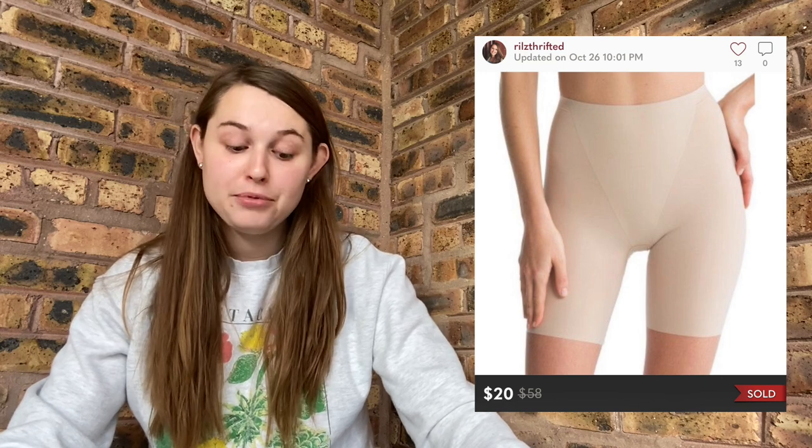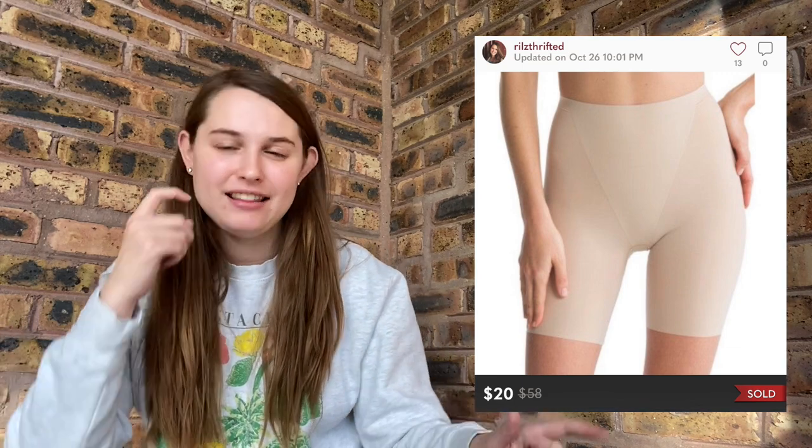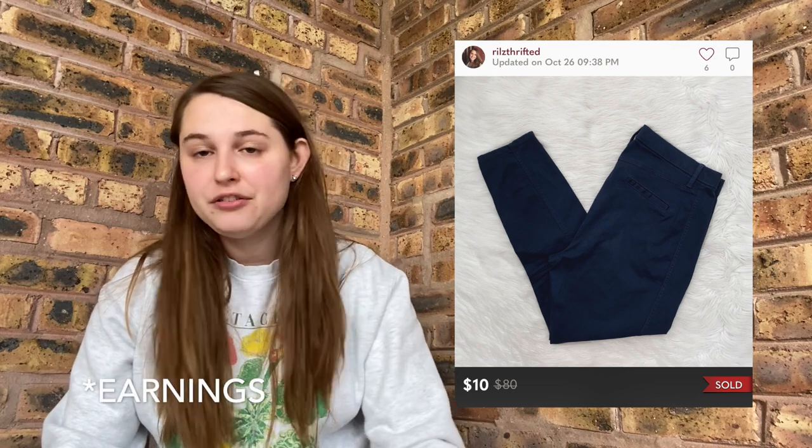After that, I sold these Spanx shapewear high-rise shorts, also on the 26th of October — they sold for $20. This is my first time thrifting Spanx. I picked these up at a Salvation Army for about $3. I made a profit of $13. These sold in under a month. Spanx, as long as they're in good condition, is definitely an item I would consider flipping. On the 27th of October, another low dollar sale — I sold these Gap high-rise trousers for $10. These were a bins pickup, $7 profit.